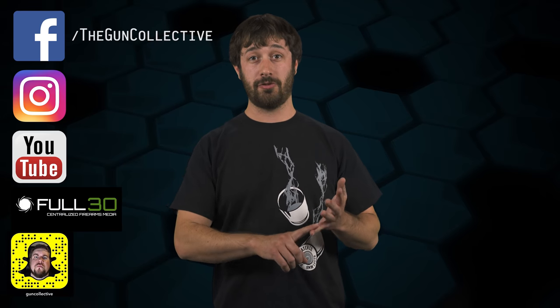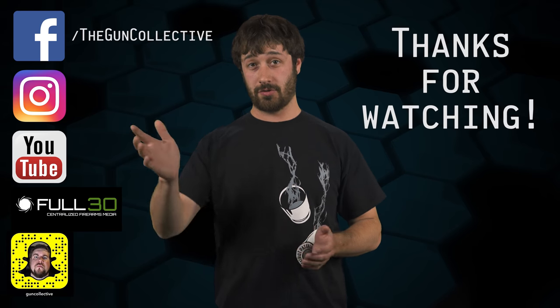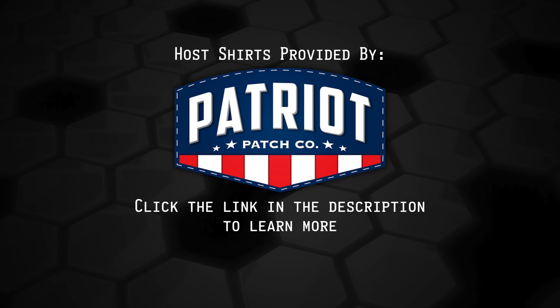Hopefully that clears up some of the misinformation out there surrounding 80% receivers. If you liked this episode, share it out on social media wherever you can, and don't forget to like it. If you have a question you want answered on the show, let me know down in the comments below. As always, check out the Gun Collective on Facebook, Instagram, YouTube, Full30, Snapchat, and wherever else you can catch us. Thanks for watching. The shirts worn in today's episode of The Legal Brief have been provided by Patriot Patch — click the link in the description to learn more.